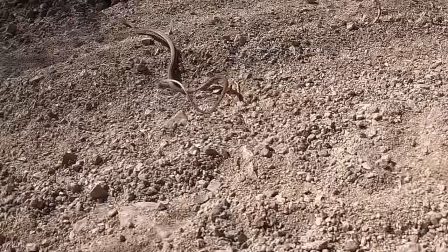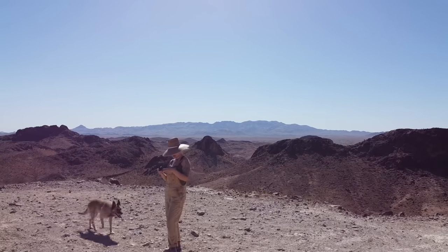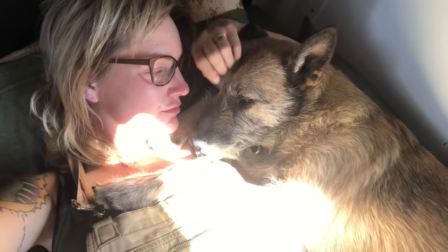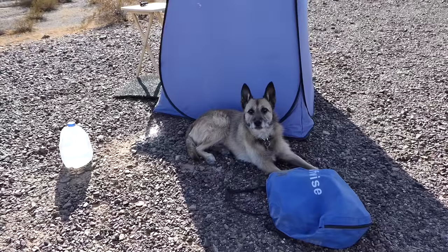Hello, hello out there. This channel is a cross between a Seinfeld-esque show about nothing and a humble attempt to offer insights of what works for a single individual nomad and her dog.